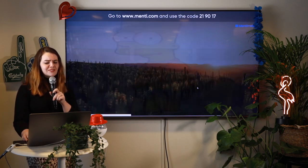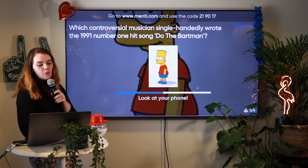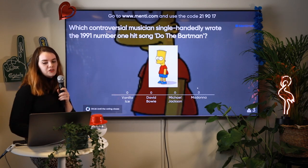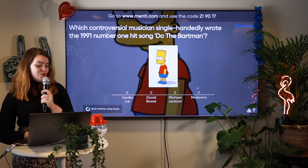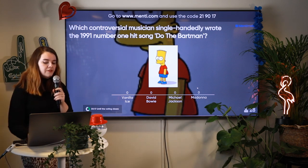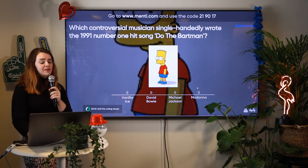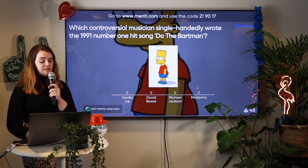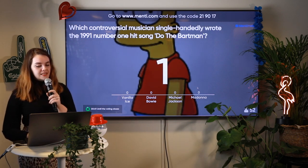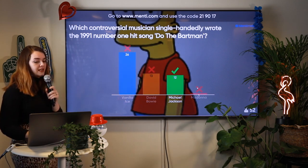We're moving into the final stretch. Which controversial musician single-handedly wrote the 1991 number one hit song Do the Bartman? Is it Vanilla Ice, David Bowie, Michael Jackson, or Madonna? All controversial figures — five seconds to go. It was Michael Jackson who actually wrote this song. You can look it up on Spotify.